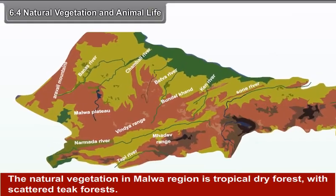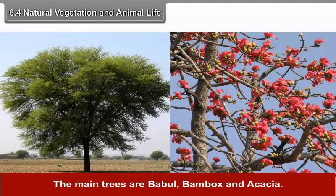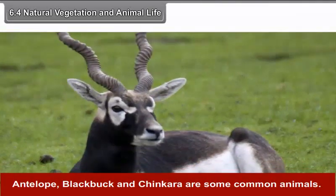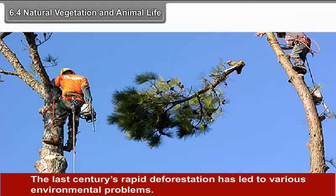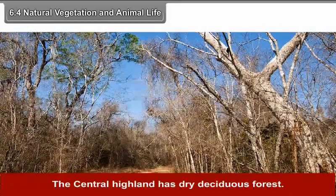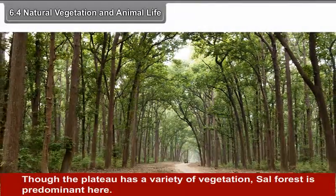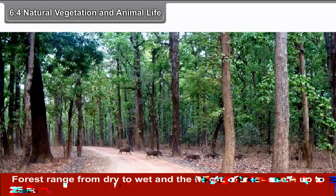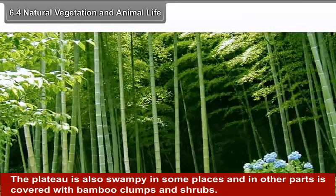6.4 Natural Vegetation and Animal Life. The natural vegetation in the Malwa region is tropical dry forest with scattered teak forest. The main trees are Babul, Bombax and Acacia. The last century's rapid deforestation has led to various environmental problems. The central highlands have dry deciduous forest. Though the plateau has a variety of vegetation, sour forest is predominant here. Forests range from dry to wet and the height of trees reaches up to 25 meters. The plateau is also swampy in some places and in other parts is covered with bamboo clumps and shrubs.